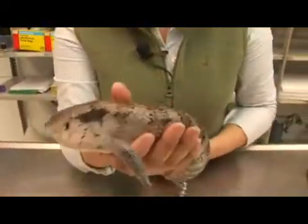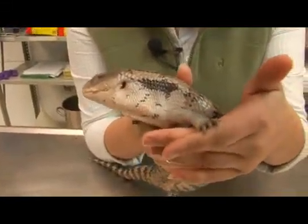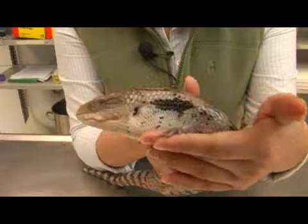You can see that her body is elongated, but in comparison she has very short, stubby limbs. Although she doesn't look very agile, they actually can make pretty quick getaways.